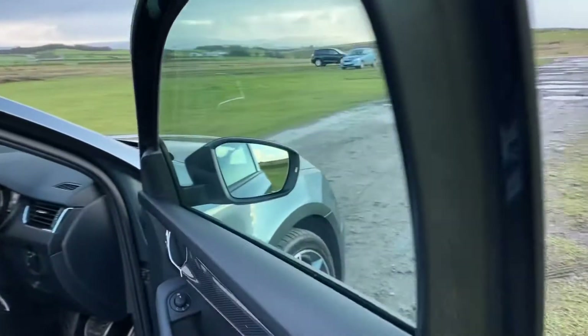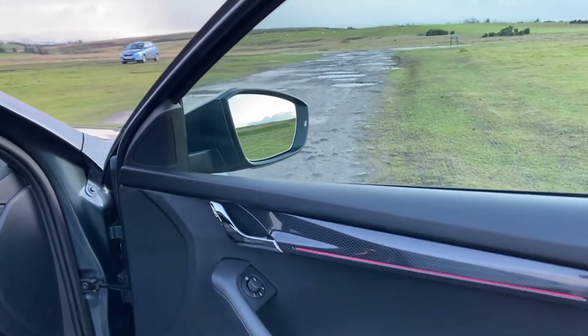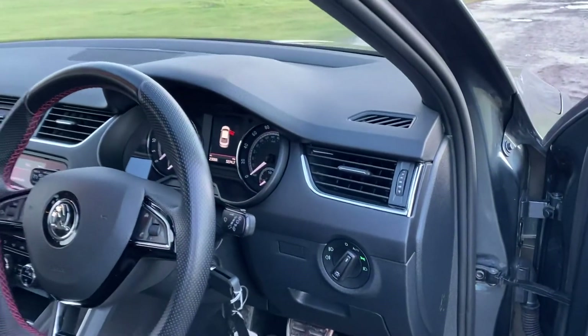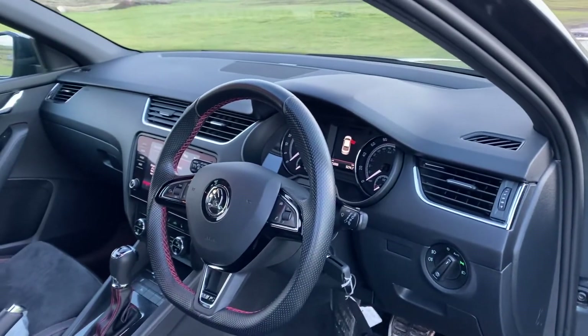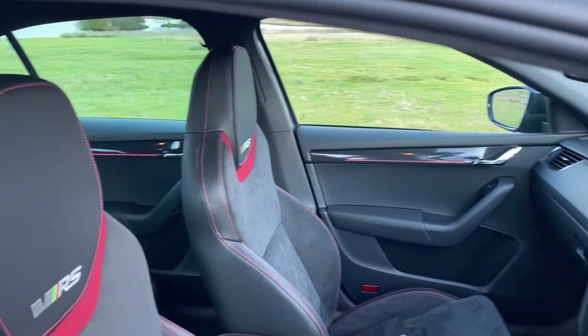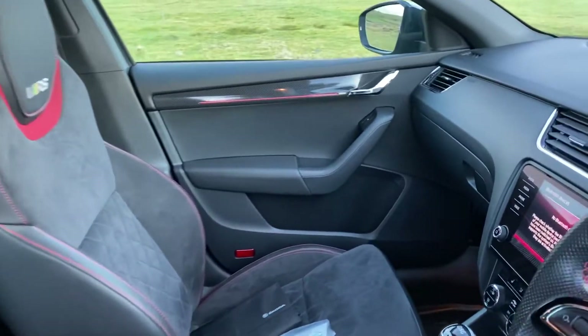As we enter the vehicle we have the controls for the front and rear electric windows, heated electronic wing mirrors. The vehicle comes with chrome sport foot pedals, auto headlights, and a leather multifunctional flat-bottom steering wheel. The vehicle is upholstered in VRS embossed half-leather and suede, all in excellent condition with no rips, marks or stains.